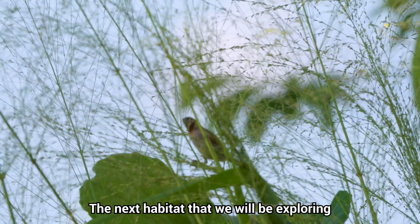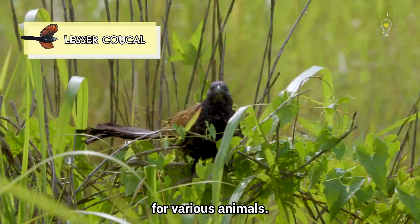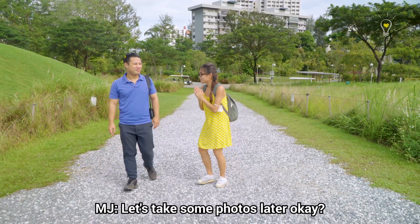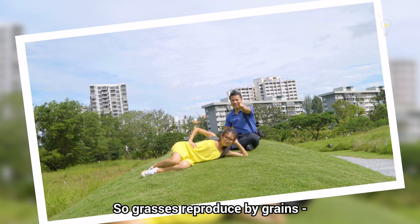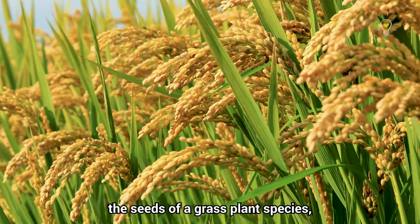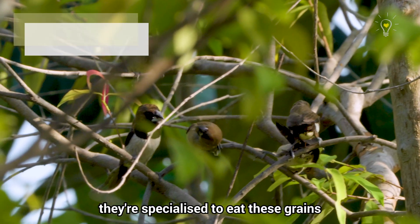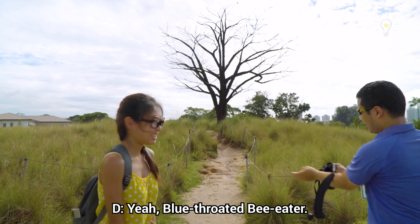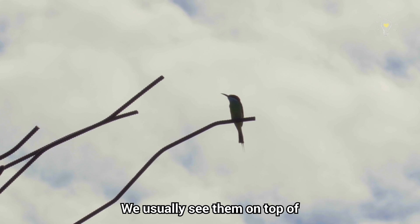The next habitat we will be exploring is the grassland habitat, which consists of various species of grasses to provide food and shelter for animals. Oh my god, this place is beautiful! I've seen a lot of people taking photos here. Grasses are reproduced by grains — the same thing our rice is made of; rice is actually the seeds of a grass plant species. Just like how we are specialised to eat rice, some birds here are specialised to eat these grains and have special adaptations for it. It's a Blue-throated Bee-eater! We usually see them on top of house antennas too.